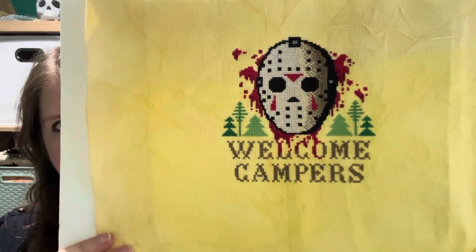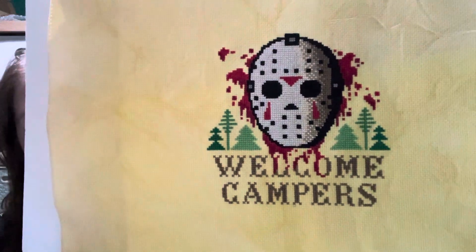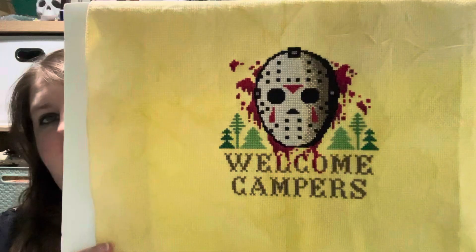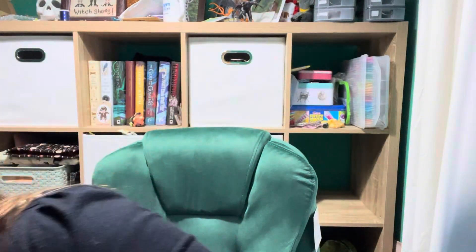I only actually finished it yesterday, the 7th of October. That was 3,640 stitches done in 10 days — well, 11 days but 10 stitchy days, as one day I didn't stitch at all. I'm really happy with that. I gave it to my husband yesterday once I finished it — I woke him up while he was in bed. I still need to frame it and we need to decide where it's going to go in the house.